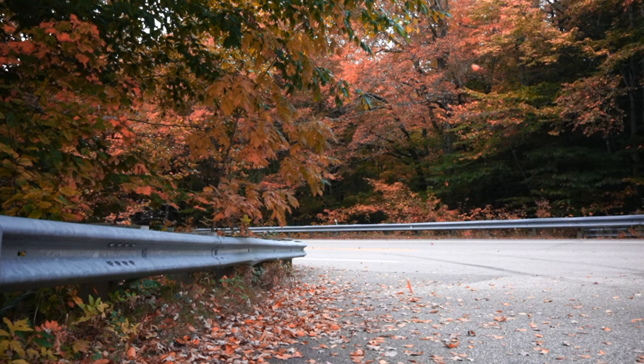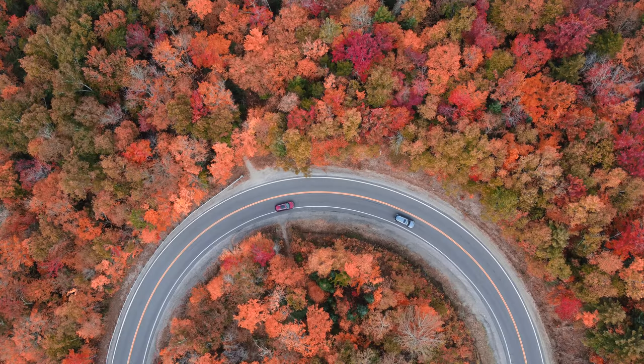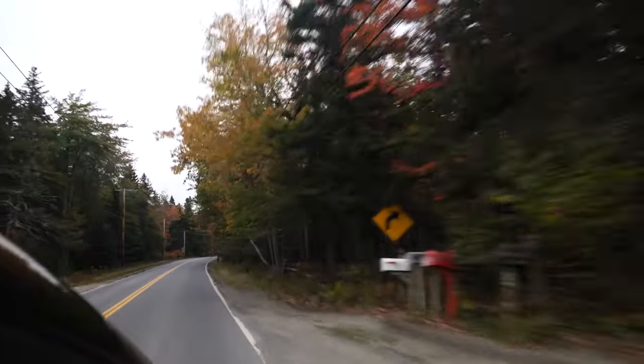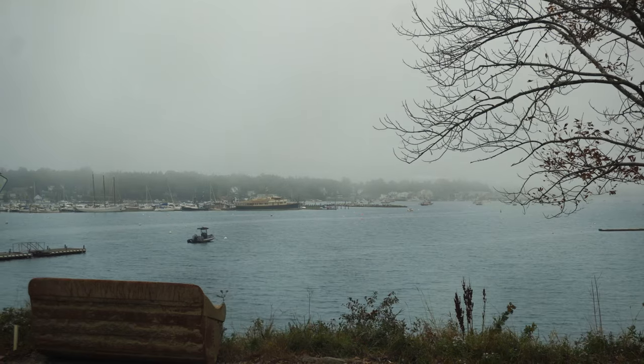New England in the fall. The leaves, once a monotonous green, now explode in a riot of colors, painting the landscape like an artist drunk on inspiration. But capturing this beauty is a game of timing. Too early, and you're greeted by the lingering greens of summer. Too late, and the trees stand bare.